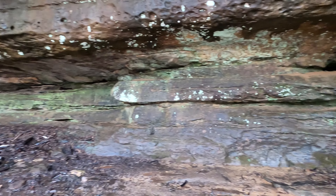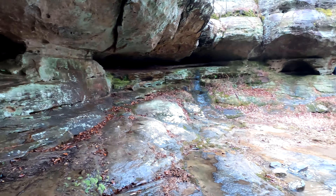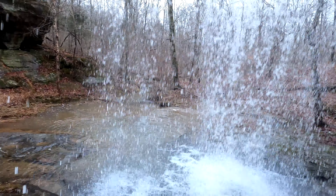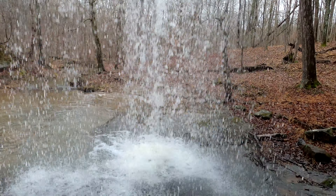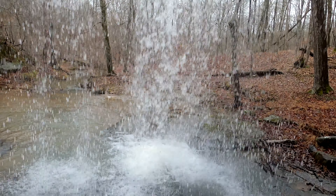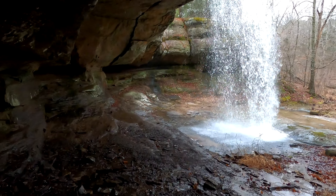Michelle's found a double window. A little shelter. Wouldn't want to put a campfire here if the water's going — it's misting, so it'd put your fire right out. But man, what a beauty. What a beautiful scene.